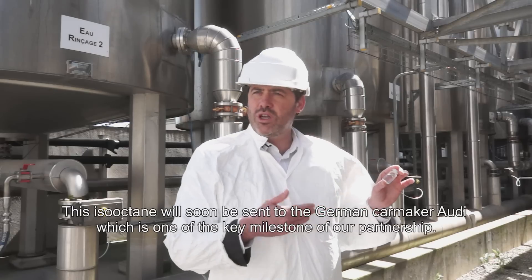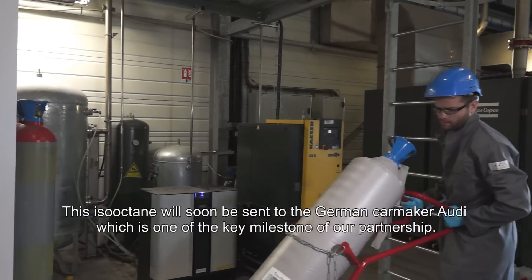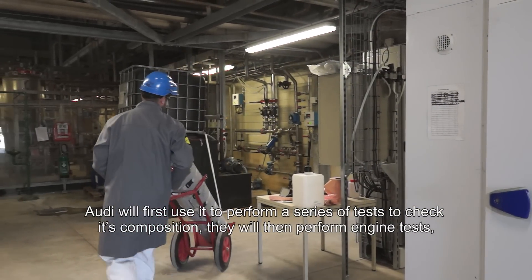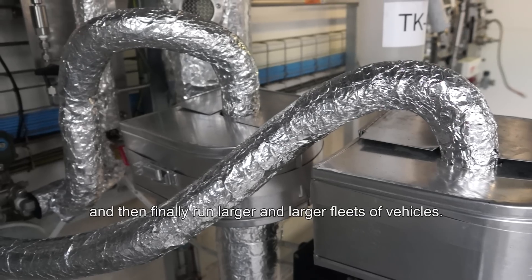And this iso-octane, we'll be sending it to Audi in Germany. It's one of the steps in the partnership with them. Audi will be able to do first tests to see what's in it, then motor tests, and then progressively drive more and more important vehicles.